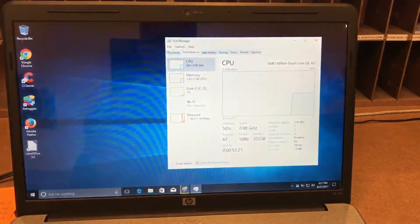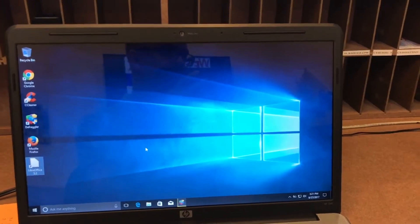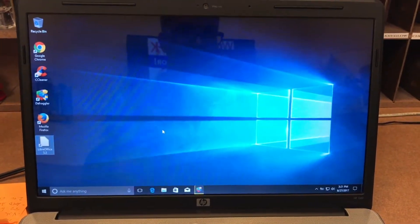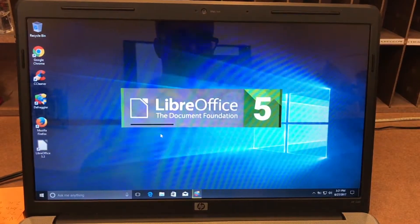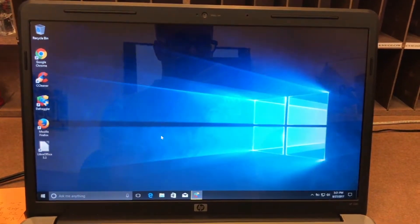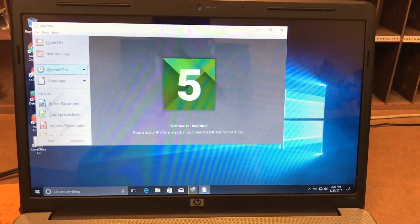The next test was with LibreOffice. I wanted to show its performance with a Word document, an Excel document, and a PowerPoint. Honestly, this wasn't much different than it was on Vista. I'm not sure if it's just a heavy program on the CPU, but you can definitely see some lag. For basic tasks though, I think this would be just fine.